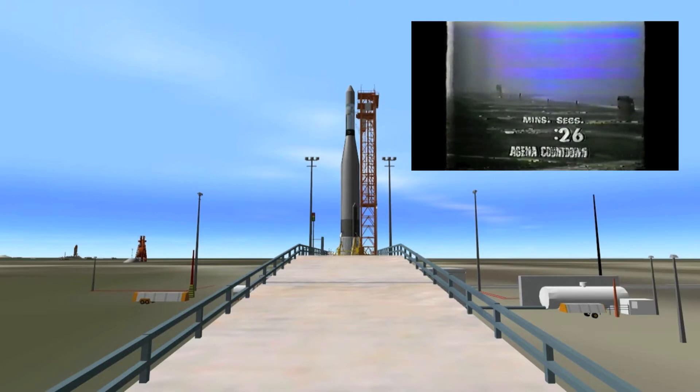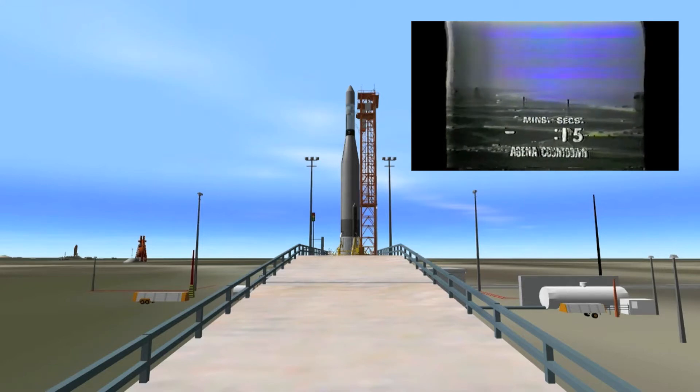Now coming up on 25 seconds and counting. T-minus 20 seconds and counting. T-minus 19, 18. We have the automatic sequencer in. Now 15 seconds and counting.